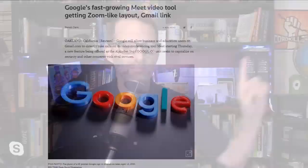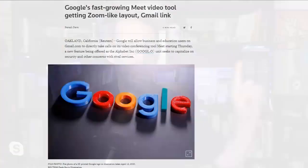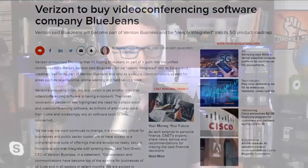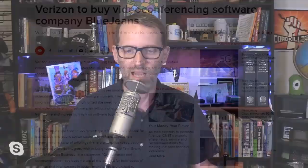Everybody's clamoring to be the alternative to Zoom. Google is improving Google Meet — the enterprise conferencing tool used by schools, businesses, and governments, not Hangouts. Meet now lets Gmail users take Meet calls directly from Gmail, and a new layout option lets you show up to 16 participants at once, something Zoom has made very popular. Also, Verizon announced it's buying BlueJeans to be sold as a secure communication system through Verizon Business. BlueJeans is an enterprise-level video conferencing app whose existing customers include Facebook, LinkedIn, Red Hat, Intuit, Zillow, and Nordstrom — a big get for Verizon.